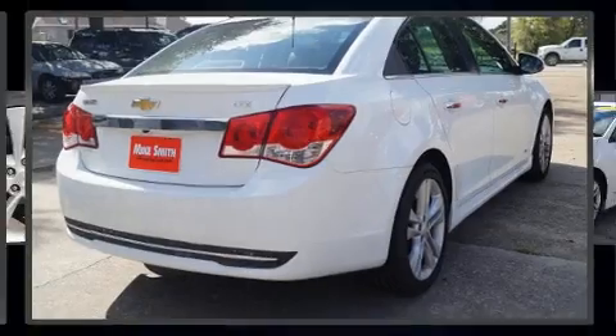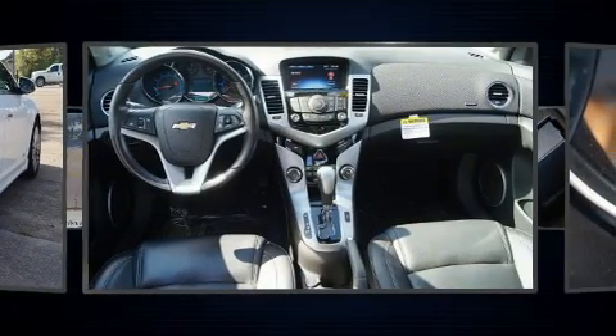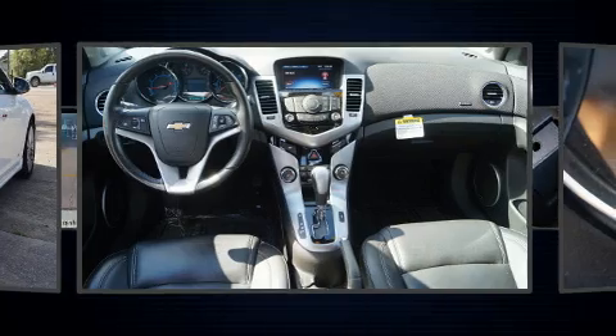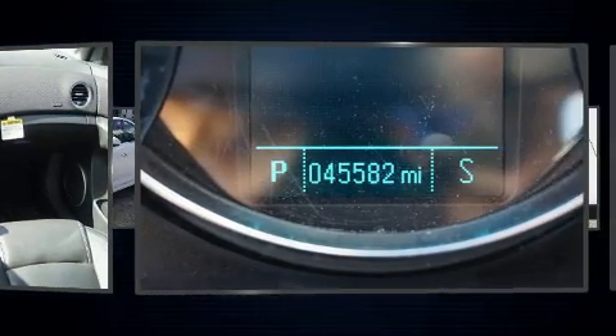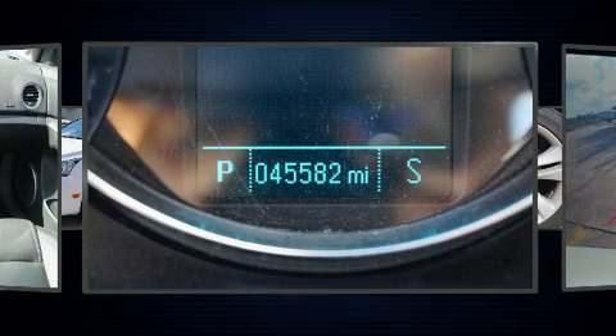The 2015 Chevrolet Cruze. With just over 45,000 miles on the odometer, this four-door sedan prioritizes comfort, safety, and convenience. It features an automatic transmission, front-wheel drive, and an efficient four-cylinder engine.